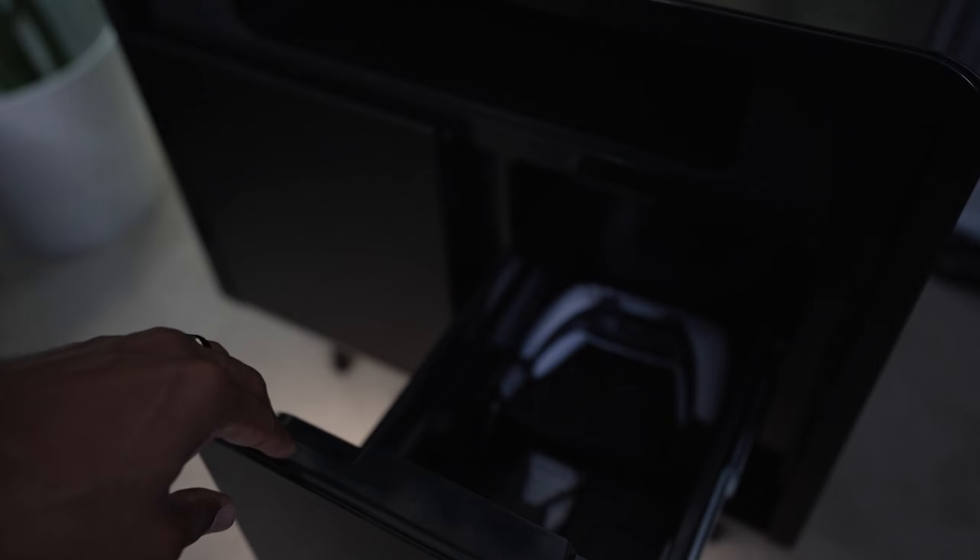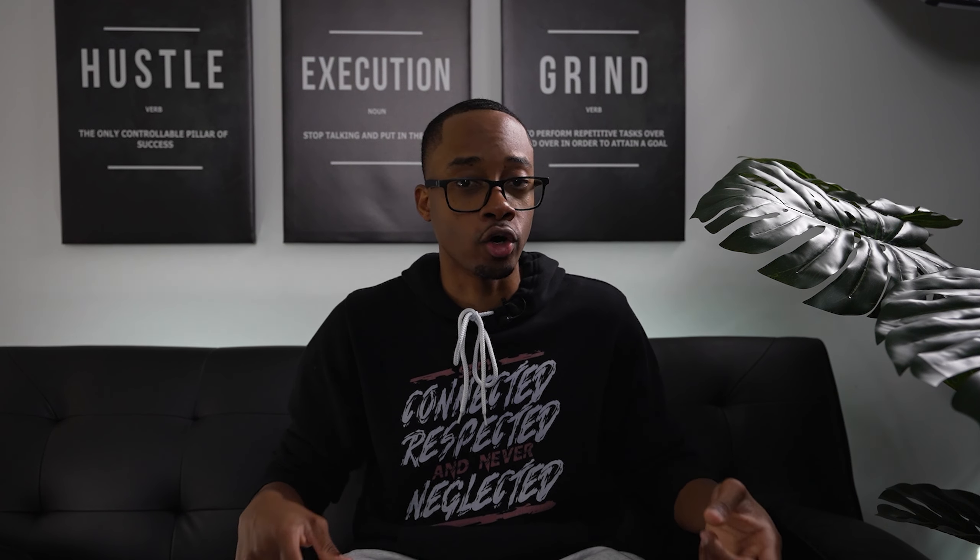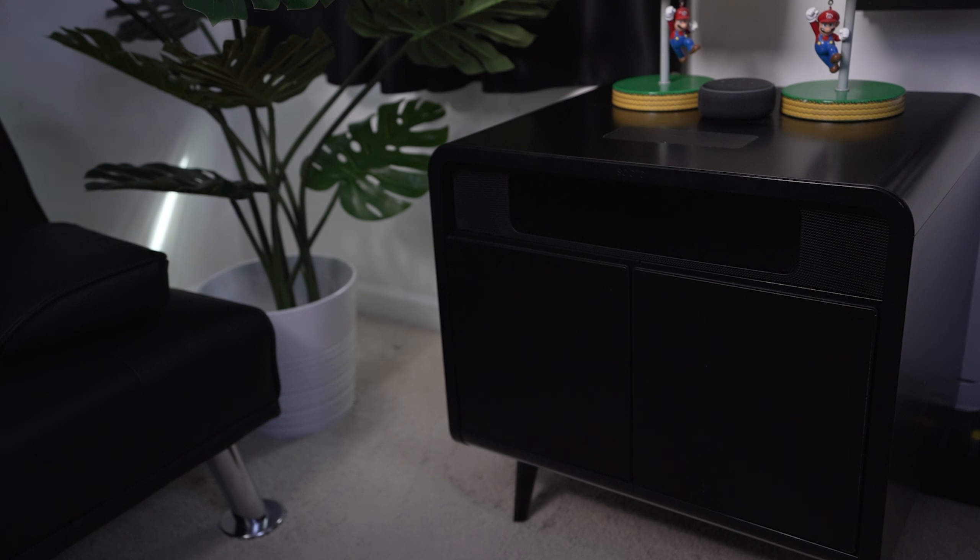Now number one on my list is the Soboros side table — this table is top tier. On the top of the table is a spot where you can wirelessly charge your iPhone, your AirPods, or whatever device has wireless charging capabilities. It also comes with a left and a right drawer — the left drawer is a refrigerator where you can put your drinks, snacks, or whatever you want kept cold until you're ready to use them. The right drawer is just additional storage.